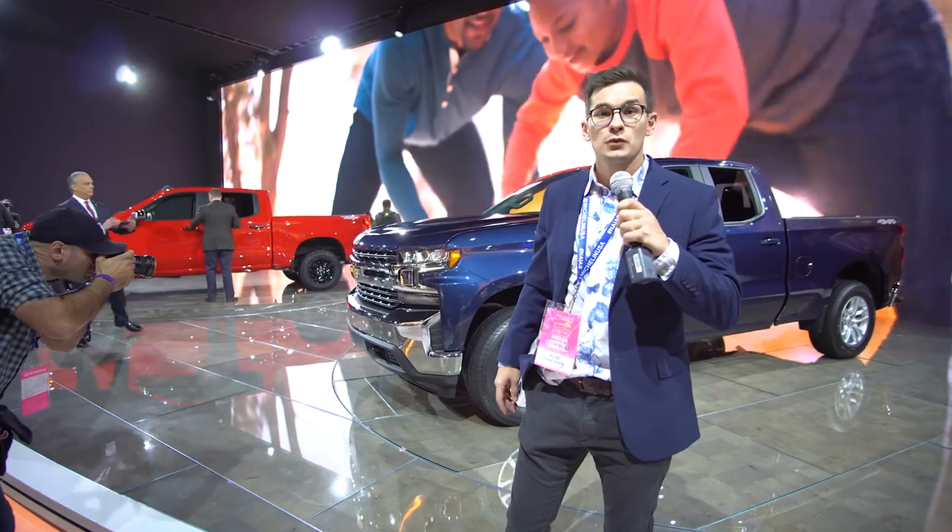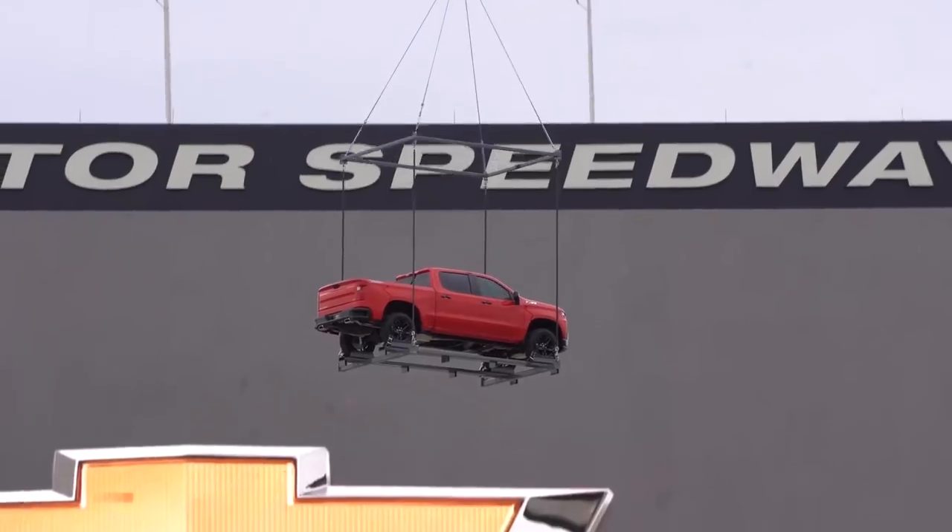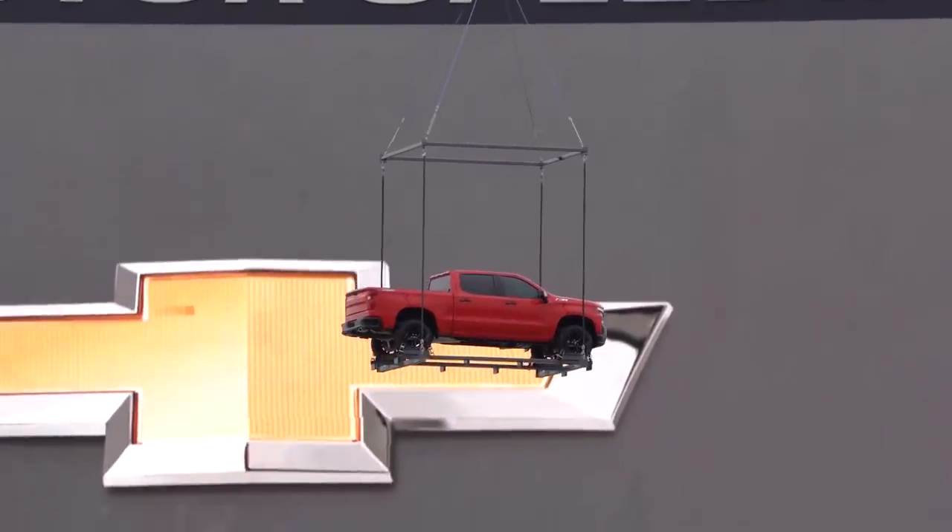I'm Yuri. I'm Jacob. We're doing the Detroit Auto Show in a Bugatti 2019 Silverado. We're at the launch in Texas, had it delivered by helicopter.